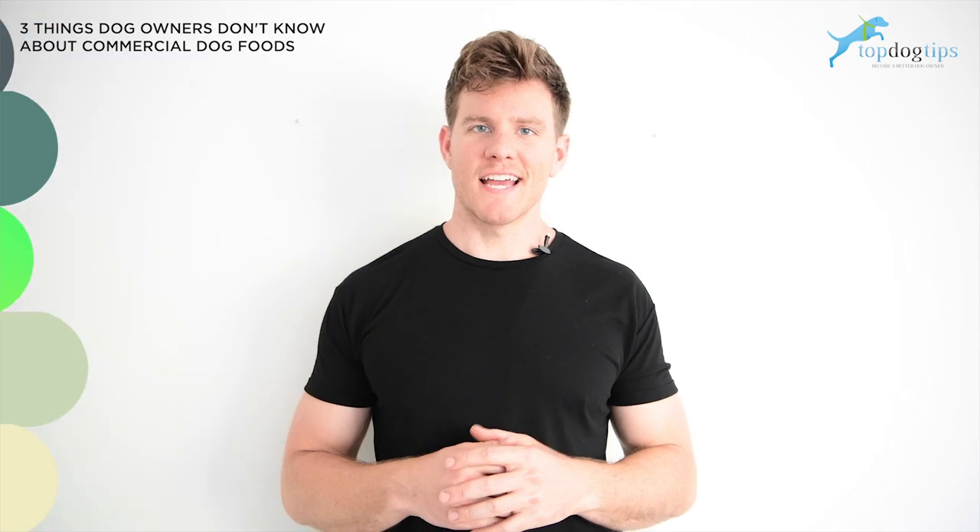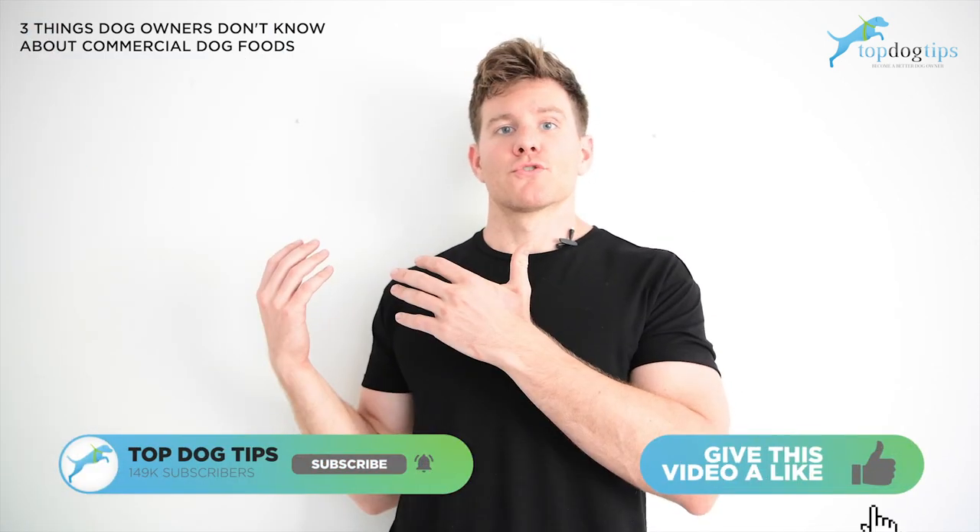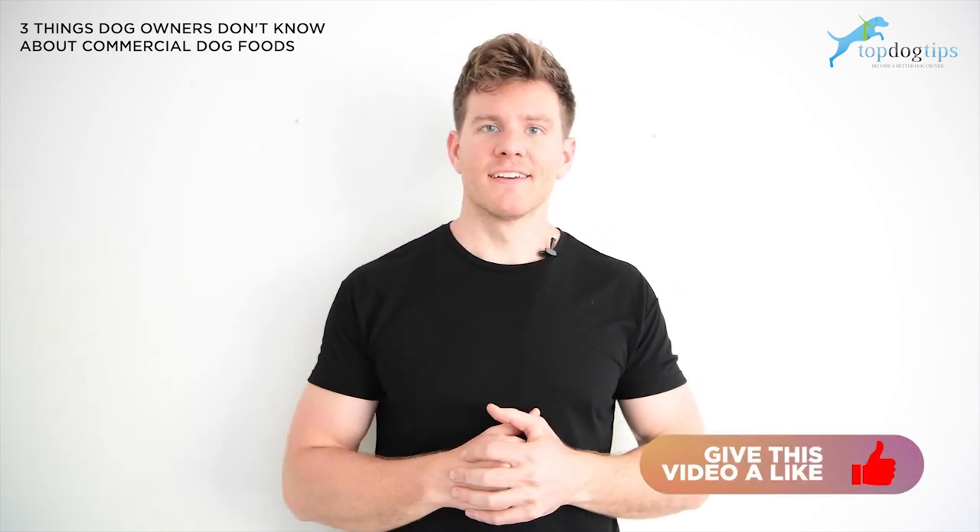That's going to do it for us today at Top Dog Tips. Thanks for joining. If you enjoyed this content, you might enjoy this one over here. I hope you have a great day, and we'll talk to you soon.